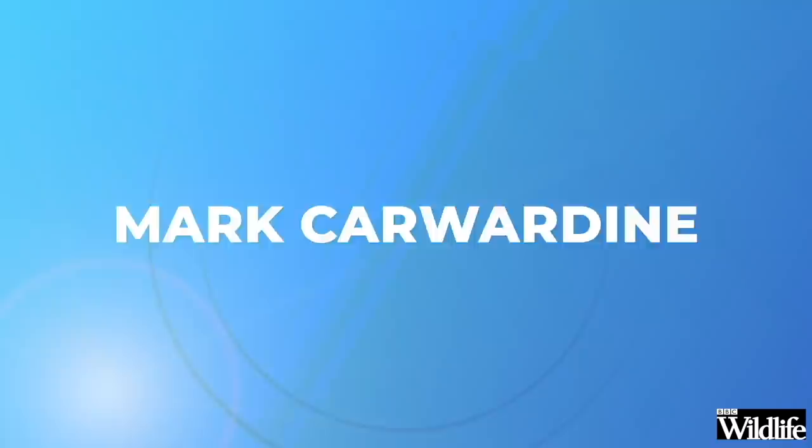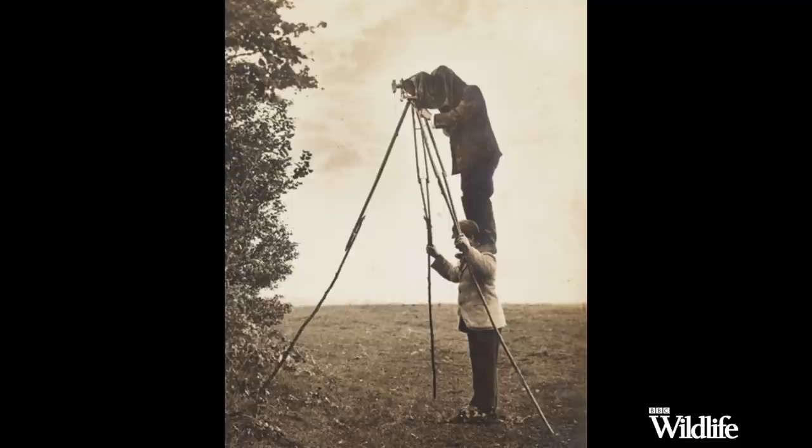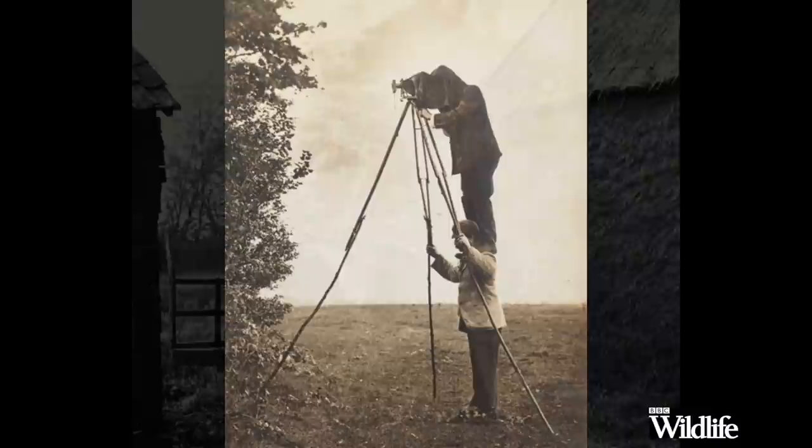One of the big challenges in wildlife photography is that most wildlife is quite shy. You have to conceal yourself in some way in order to get that really close shot, and that often means using a hide — which wildlife photographers have been doing for 130 years or more. The pioneers of course were the Kearton brothers, Richard and Cherry, who were doing it in the late 1800s.